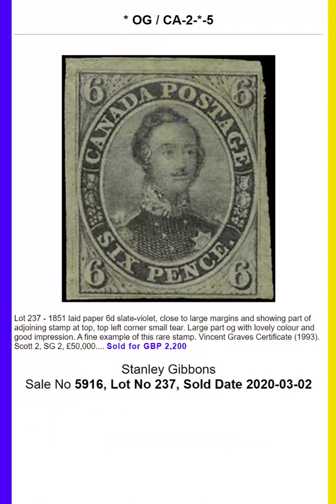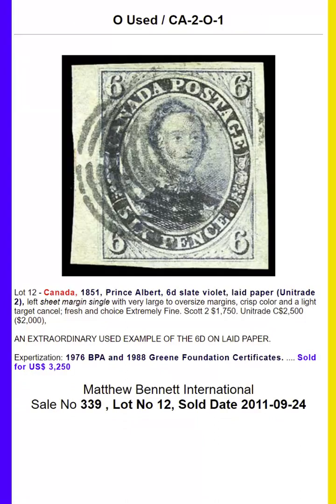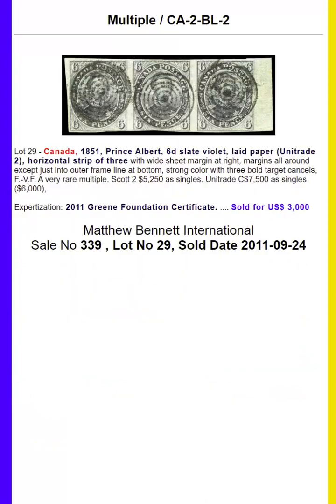The 6 pence slate violet on laid paper, one of Canada's rarest and most difficult mint stamps, is next. The largest multiple is a strip of three. There is a remarkable cover with six singles sent to London.